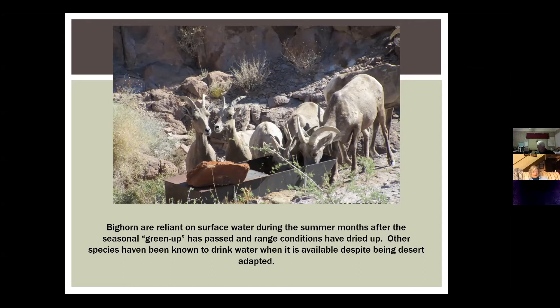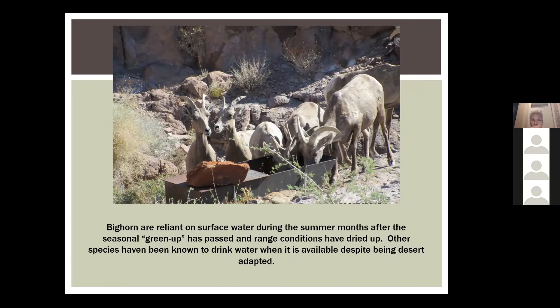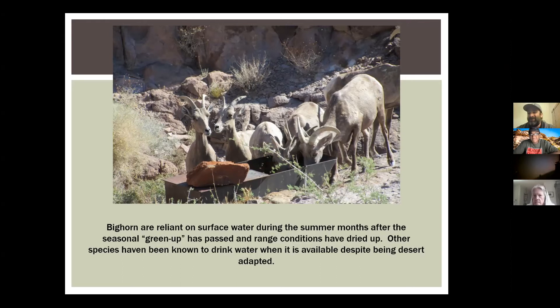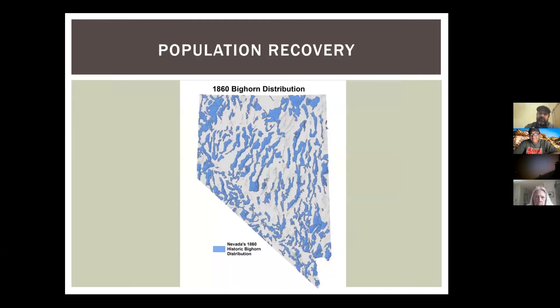Usually the rams will show up when it's time to rut — they want to be where the females are. That's when they fight and conk heads. Here in the Mojave you don't see them running at each other quite the same way — they kind of size each other up a bit more lazily. But the main reason why we build these guzzlers is to aid in population recovery.